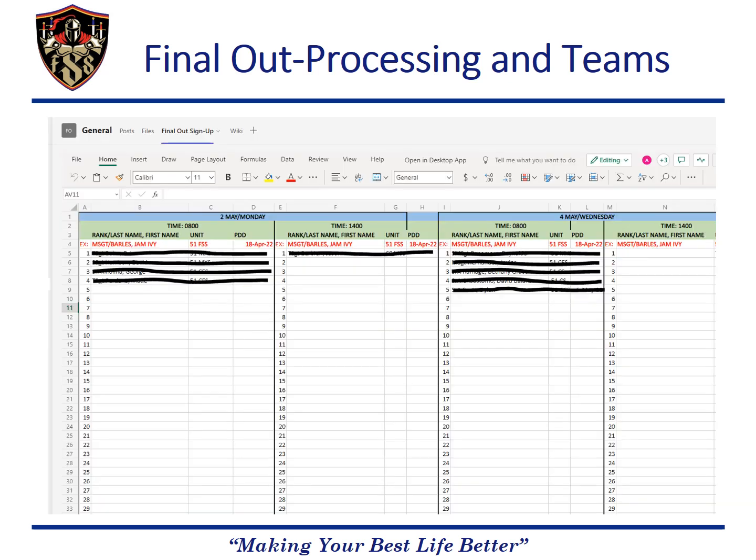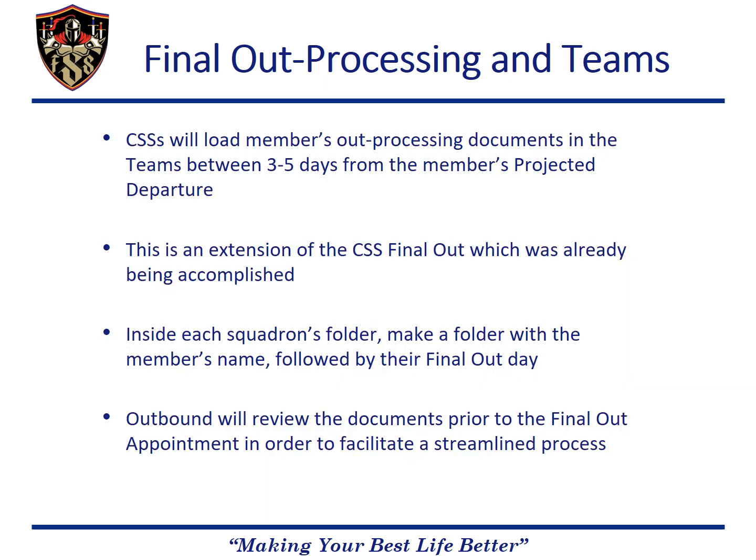Here is an example of the final out signup on the Teams page. Members are simply signed up under the day and time they want to attend, and it includes their name, unit, and PDD. Prior to the final out occurring, the CSS should load all the members' required documents in the Teams page under their squadron's folder.